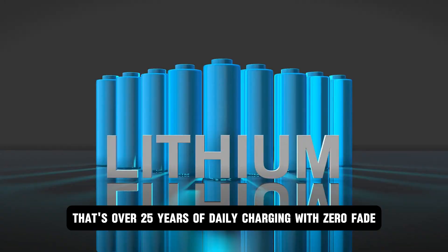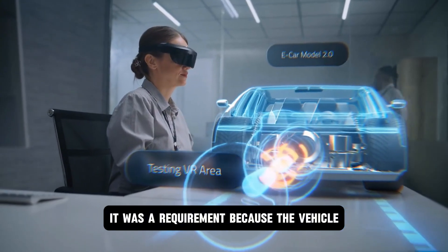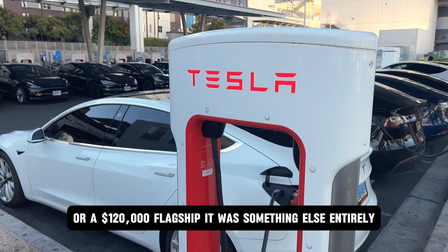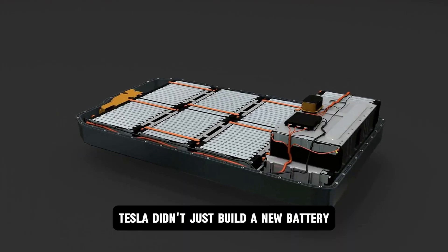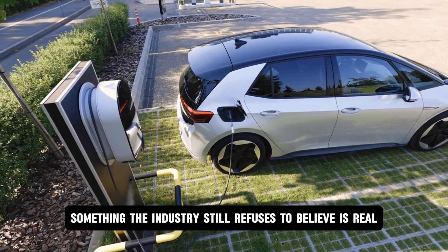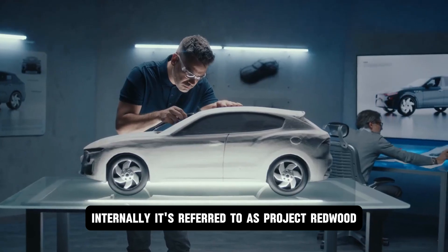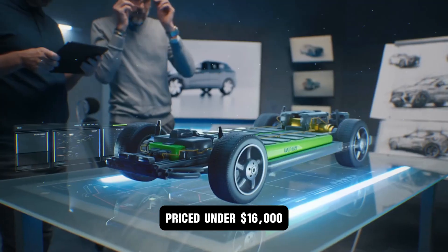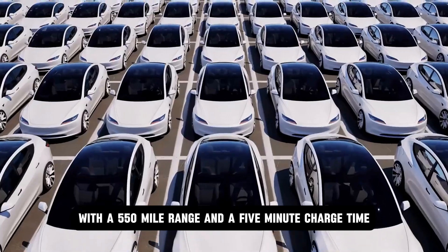That's over 25 years of daily charging with zero fade. For Tesla, that wasn't a brag — it was a requirement, because the vehicle this battery was going into wasn't a luxury sedan or a $120,000 flagship. It was something else entirely. Tesla didn't just build a new battery. They built a new class of vehicle around it, something the industry still refuses to believe is real. Internally, it's referred to as Project Redwood. Publicly, it'll be known as the Model 2.